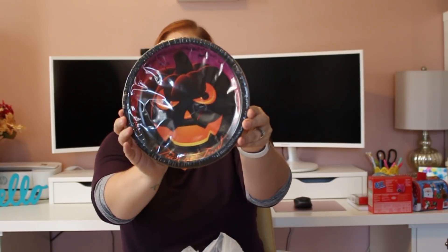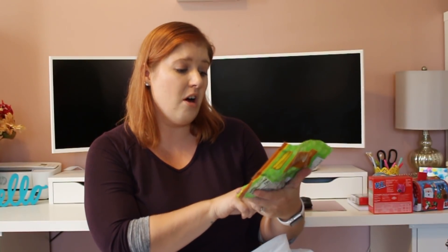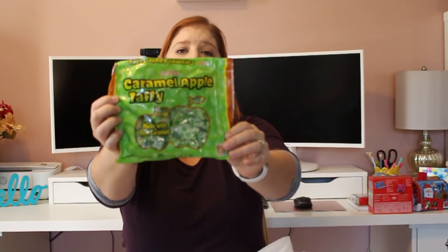I got some Halloween-themed paper plates because we're having a couple of family members over for dinner on Halloween. They stay at the house and pass out candy while we're out trick-or-treating with the kids. So I got a set of plates for our dinner. Then I picked up some more candy — the caramel apple taffies made with real caramel. I'm in trouble!